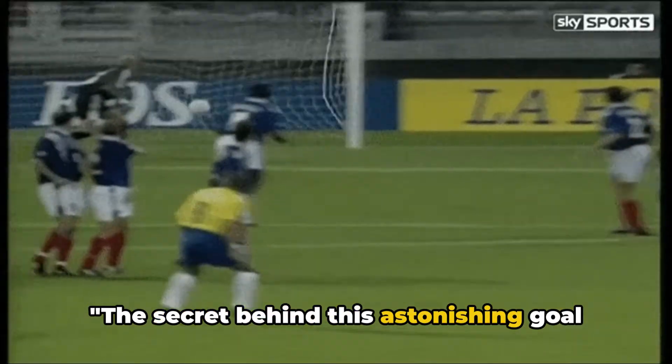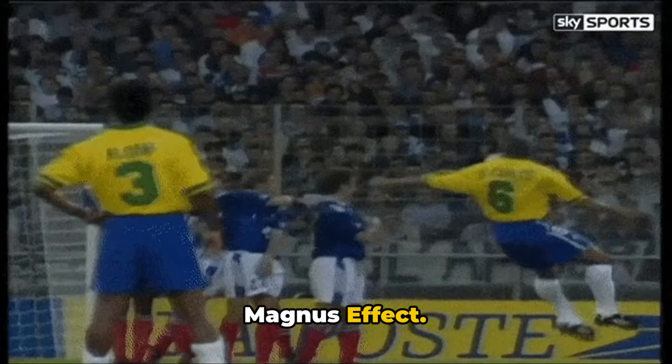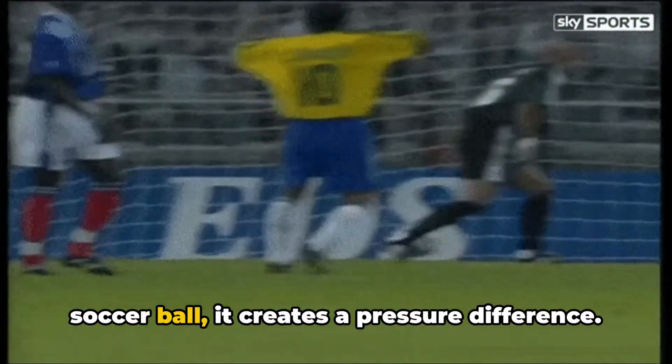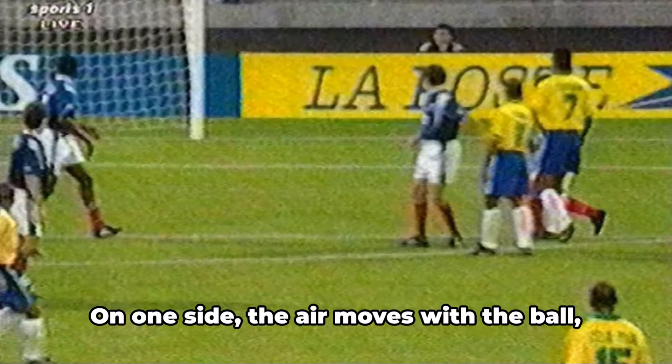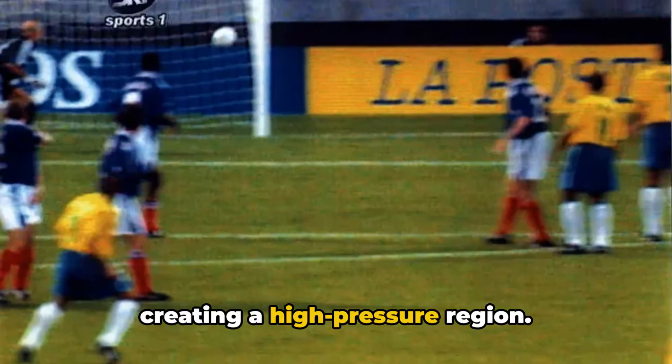The secret behind this astonishing goal lies in a physics phenomenon known as the Magnus effect. When an object spins in mid-air, like a soccer ball, it creates a pressure difference. On one side, the air moves with the ball, creating a high-pressure region.